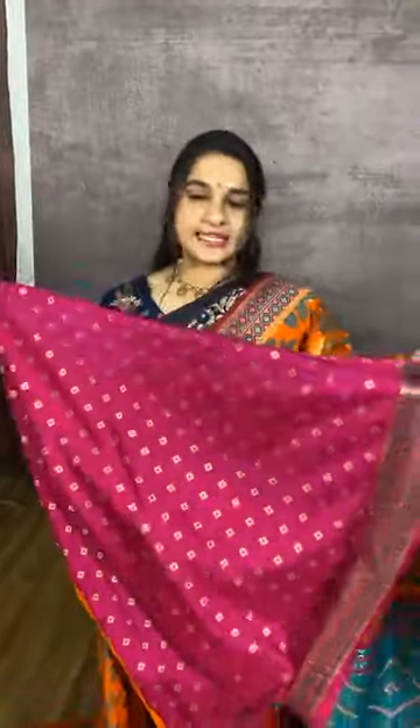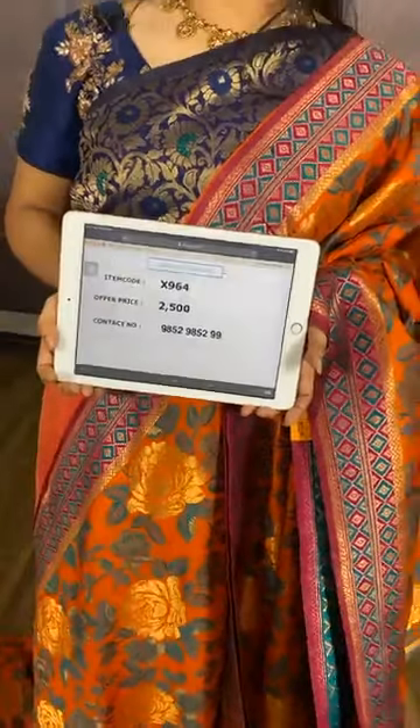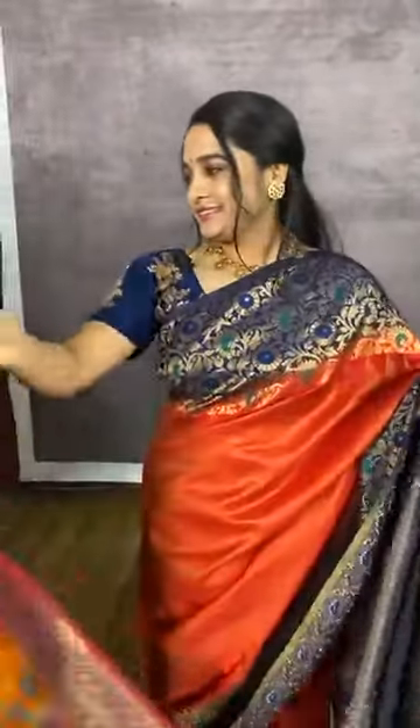One more combination in burnt orange and magenta. The body comes with floral jaal. The border and pallu are in contrast. We have a contrast blouse with booties and border. Item code X964, cost 2500 rupees. WhatsApp 985298529.